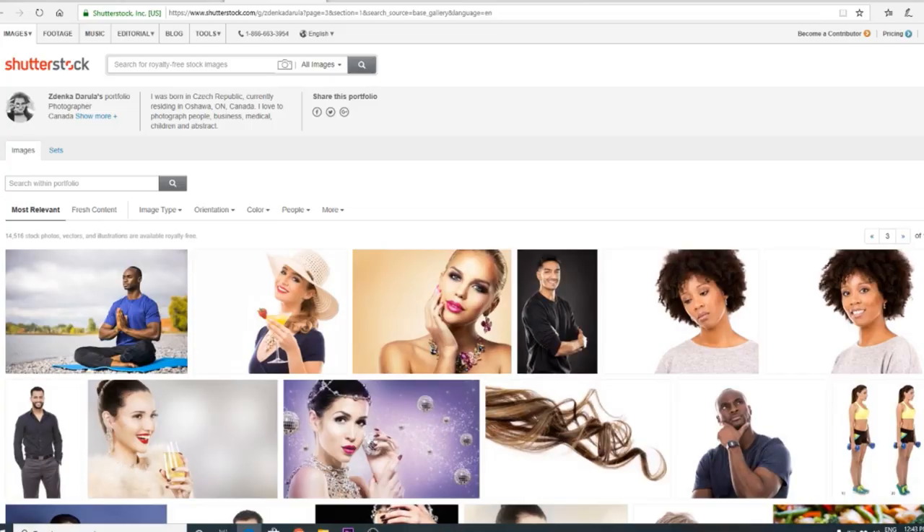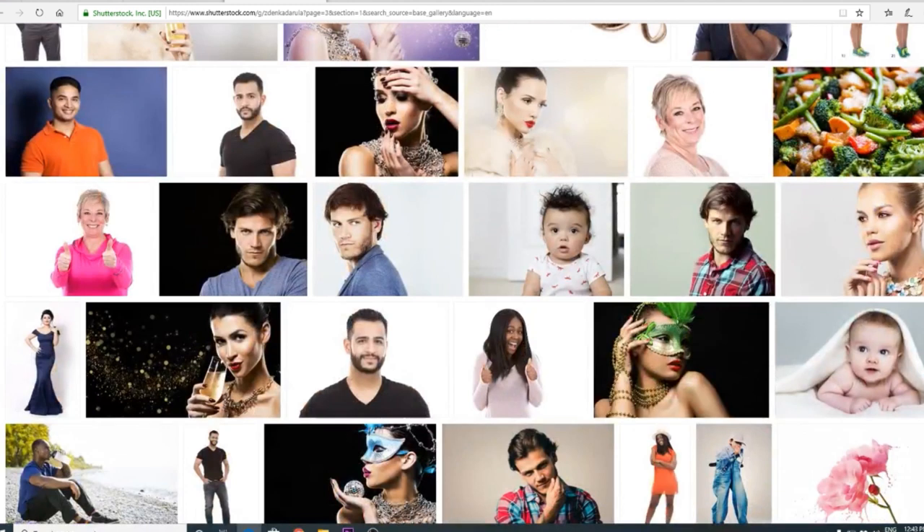Hi, this is Zdenka. I shoot stock since 2007 and I have roughly 12,000 images in my portfolio. You are looking at my stock shoot plan for my next lifestyle fitness photo session — a plan which will maximize the potential of getting the most out of one single shoot.